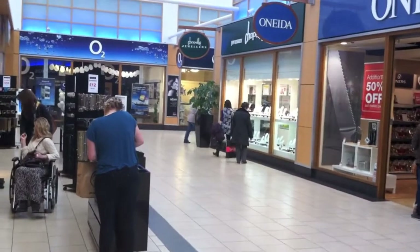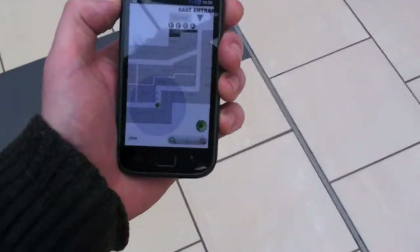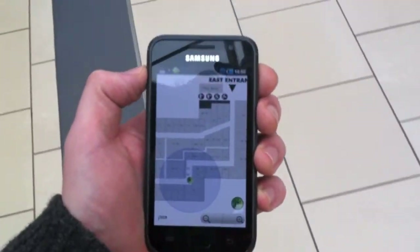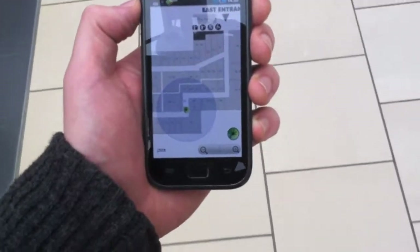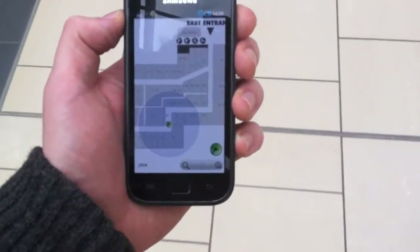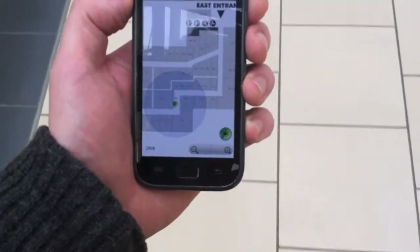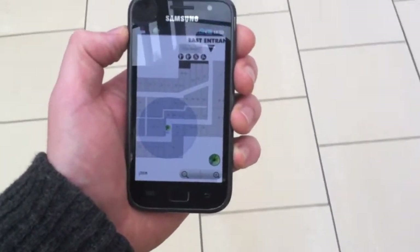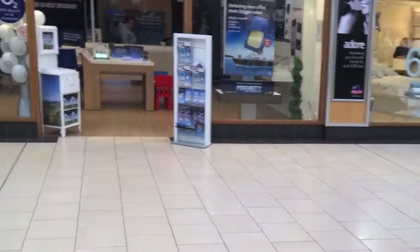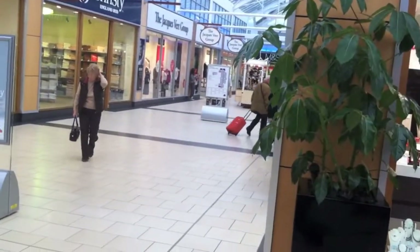And then as we get along there we're going to go back to the right again. And it's doing well, it's following me pretty much bang on. It's jerking around a little bit again. So here we are ready to go back down to the right.